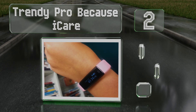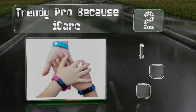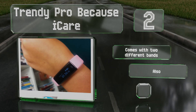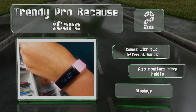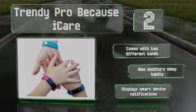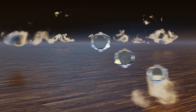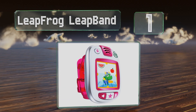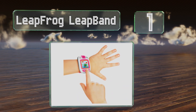At number two, the Trendy Pro "Because I Care" may be marketed for children but it's actually suitable for all members of the household over the age of eight, making it a great choice for family contests to see who's more active throughout the day. It comes with two different bands, displays smart device notifications, and also monitors sleep habits.